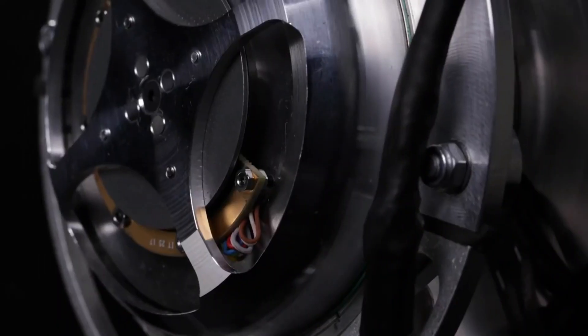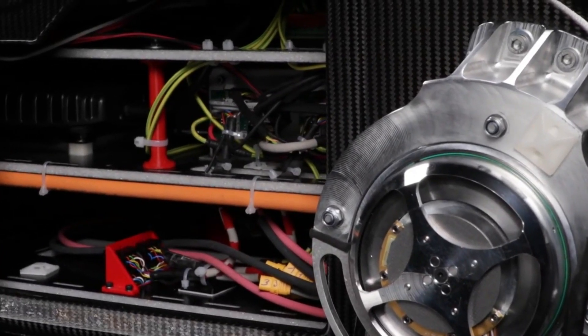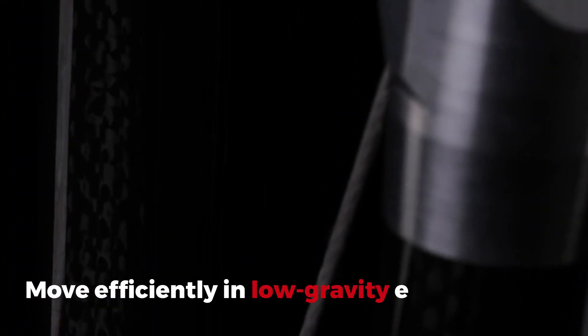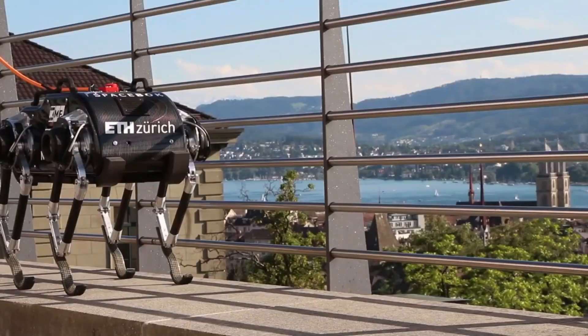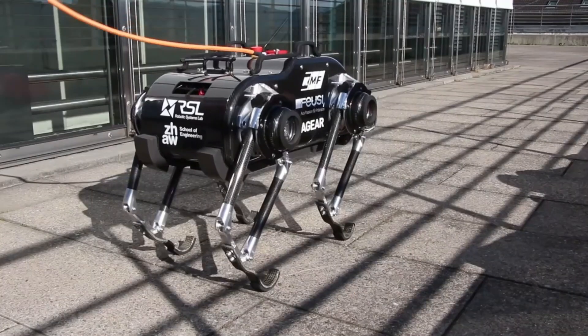Spacebok. Leaping off from Earth, Spacebok is here to redefine space exploration. This quadrupedal robot uses dynamic gaits to move efficiently in low-gravity environments, making it the perfect candidate for moonwalks — and we're not talking about the dance. Its design is a giant leap towards understanding and exploring other planets.